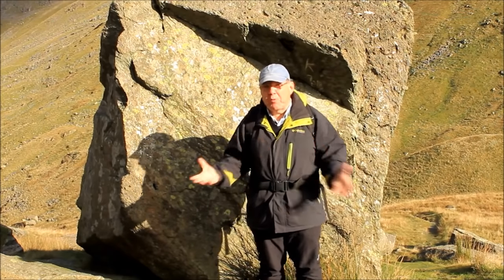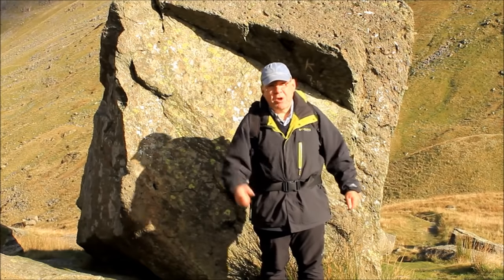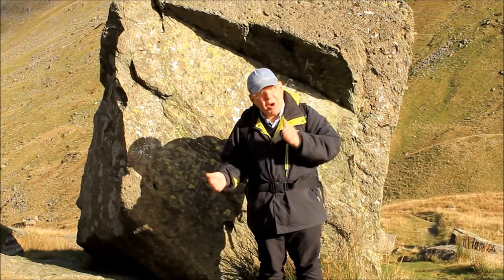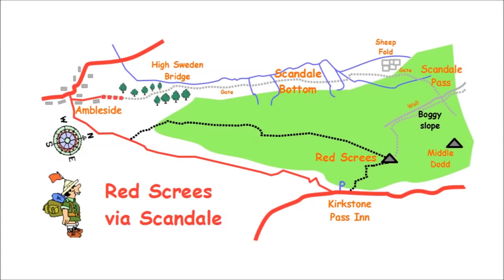To find the answer to that question, I'm going to take a walk from Ambleside up Scandale and onto the top of Red Screes, where I hope to find some clues as to why this route developed and that one didn't. I'll also get some stunning views because it's a beautiful day. Starting from Ambleside, walking via High Sweden Bridge up to Scandale Bottom, then carrying on up Scandale Pass. At the top I'll swing southeast for the top of Red Screes, then head back along a pleasant southwestern ridge.